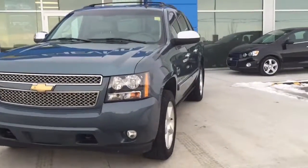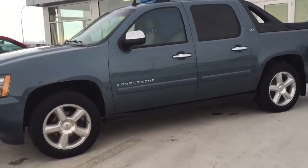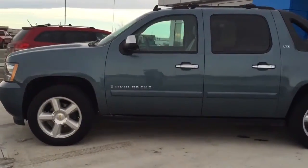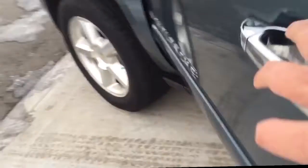You are looking at a blue 2008 Chevrolet Avalanche 4WD Crew Cab LTZ, and it offers excellent hauling and towing capability in a uniquely versatile, safe and smooth riding package.